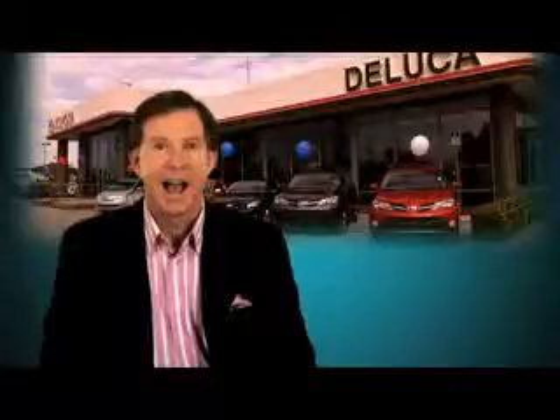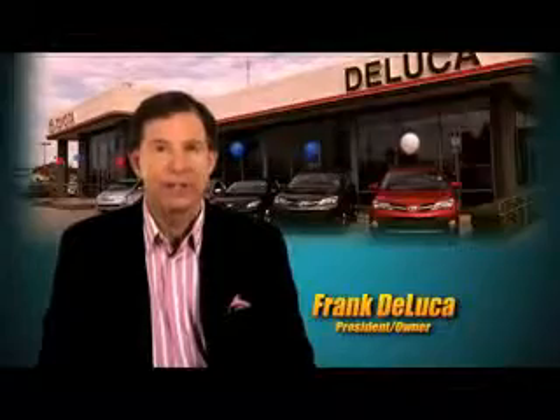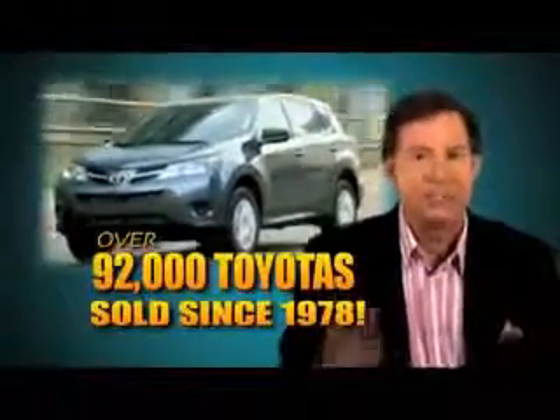Hi, I'm Frank DeLuca, president and owner of DeLuca Toyota. We can assist you with all of your automotive needs. We have one of the largest selections of new and pre-owned vehicles in north-central Florida. Come see why we've sold over 92,000 Toyotas since 1978.